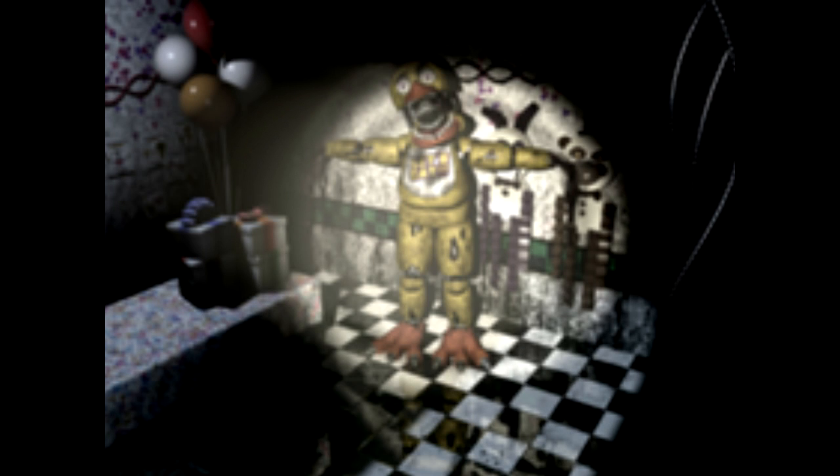And here is a rare picture — you rarely see Chica right here in this room.